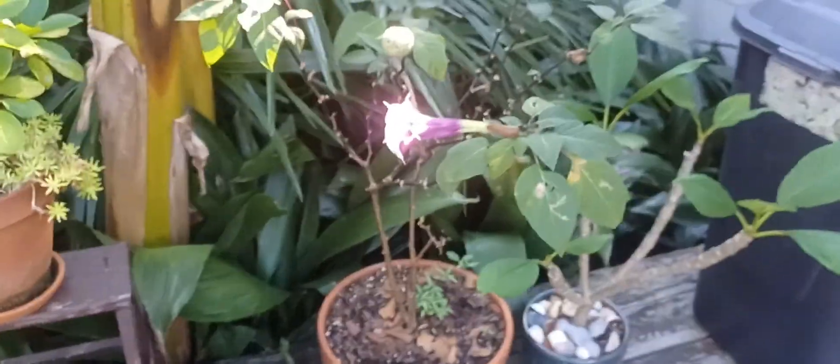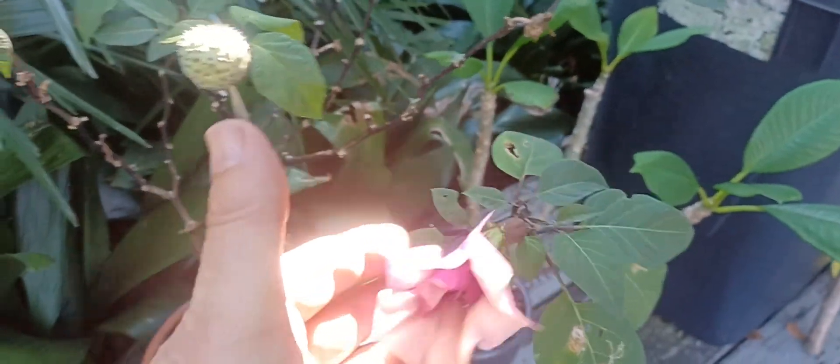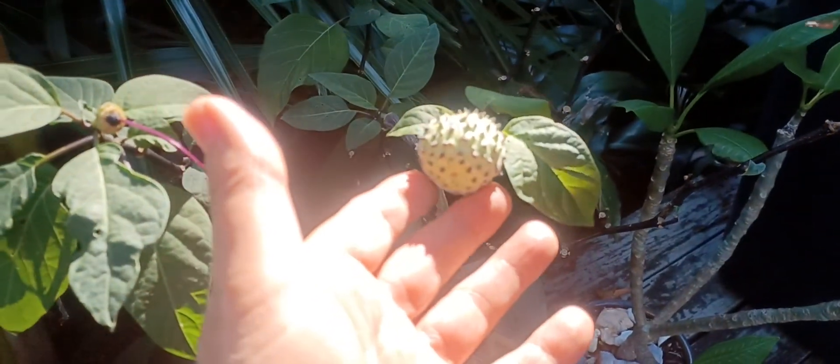And here is my jimson weed, or datura. This is the seed pod. It's also nicknamed the thorn apple.